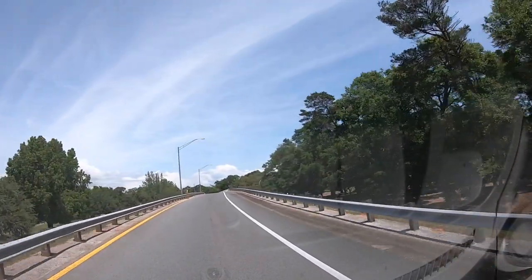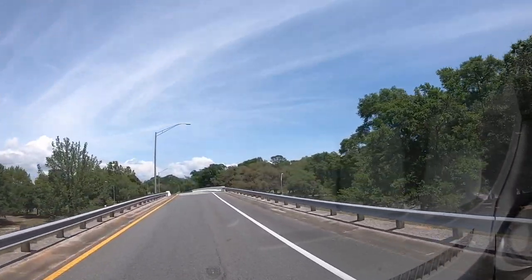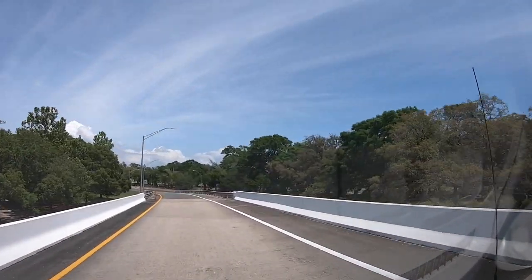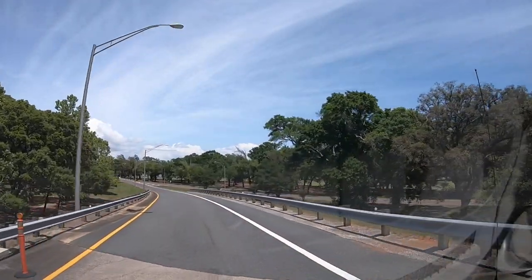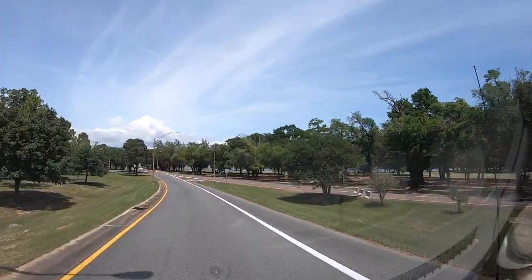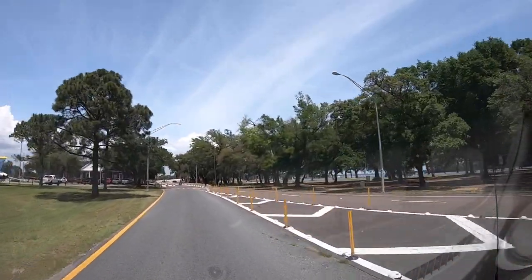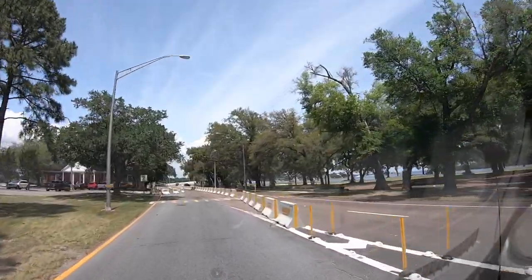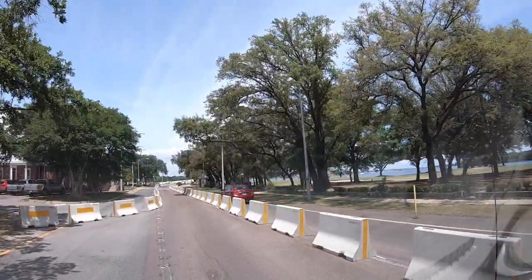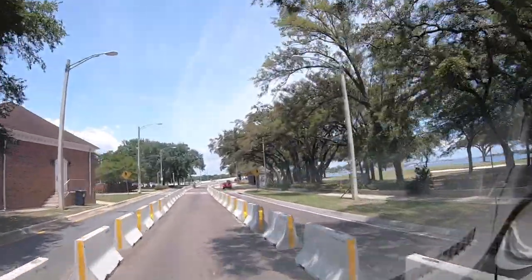Before I forget: the gate we came in is referred to as the back gate or the Blue Angel Gate, and it is not 24/7 access — it closes in the evenings. I'm not sure what time, maybe 8 p.m. or 10 p.m., something like that. Not open all night long, so you'll want to check ahead to make sure you understand the hours before heading onto the base. The main gate, which we're going to go out now, is open 24/7.